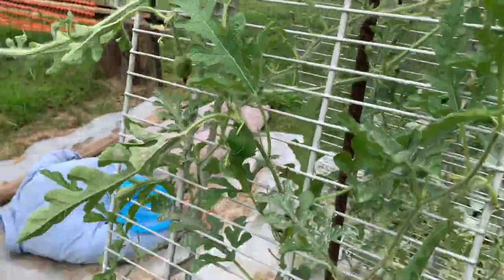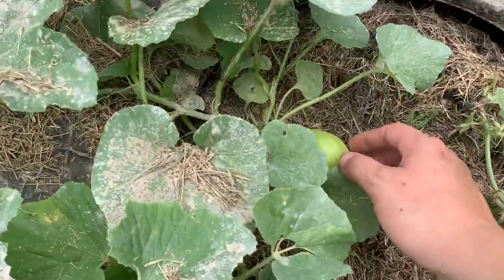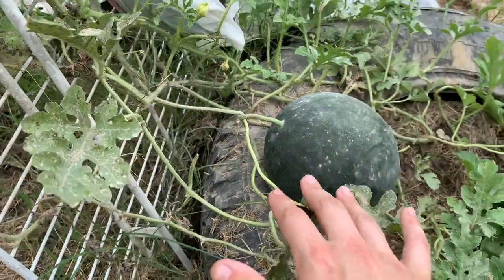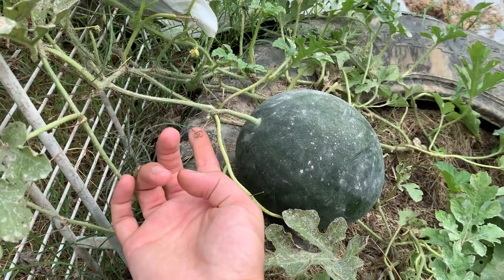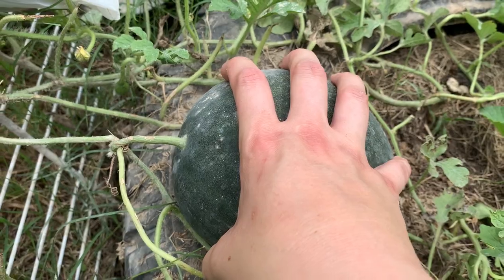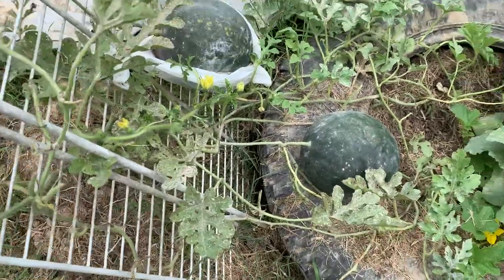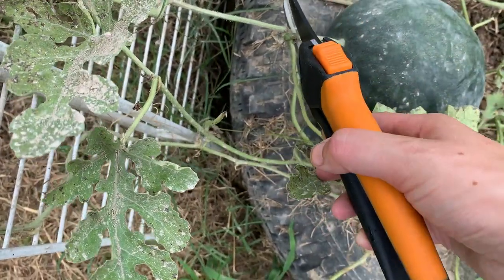The new growth looks a lot healthier than the bottom growth, so hopefully I'll get some more fruits before it's time to pull this out. There's another silver lined melon coming on. The way you tell if these sugar bush baby heirloom watermelons are ripe is if the tendril closest to the watermelon is dried up and shriveled, and the head leaf is dried up and shriveled as well. This one has both of those signs. Since it's on a trellis there's no yellow spot on the bottom. This one is definitely ready to harvest, so I'm going to cut it as close to the vine as possible.